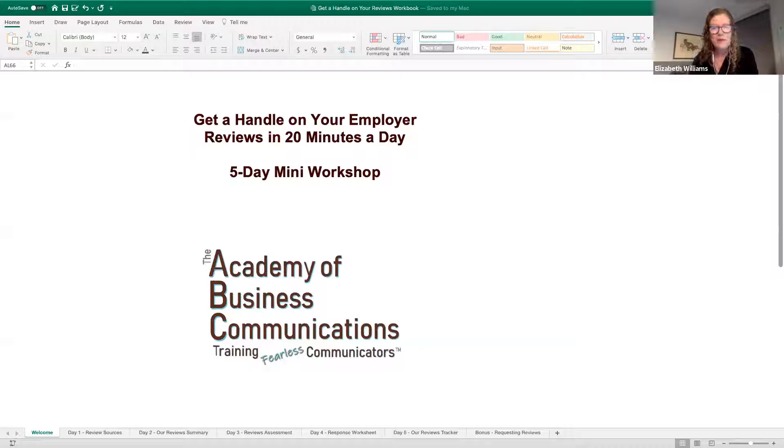Hi, Elizabeth here from the Academy of Business Communications. Congratulations on taking the first step toward properly managing online reviews posted by your past, current, and potential employees on sites like Indeed or Glassdoor.